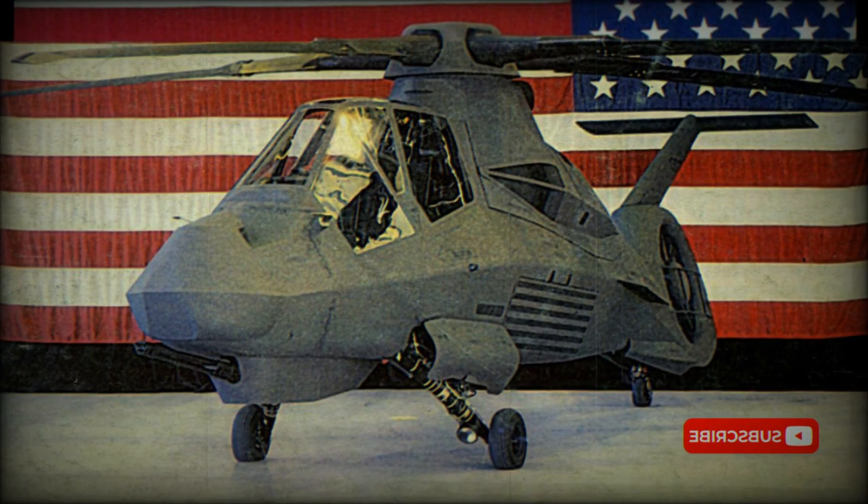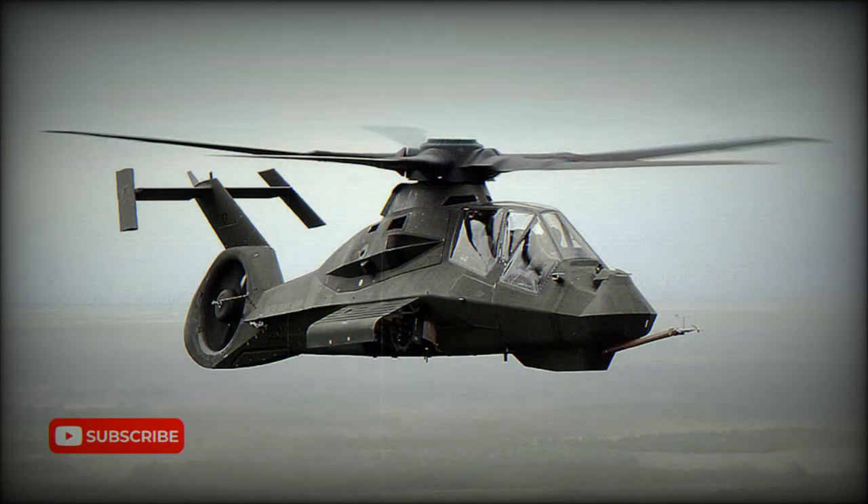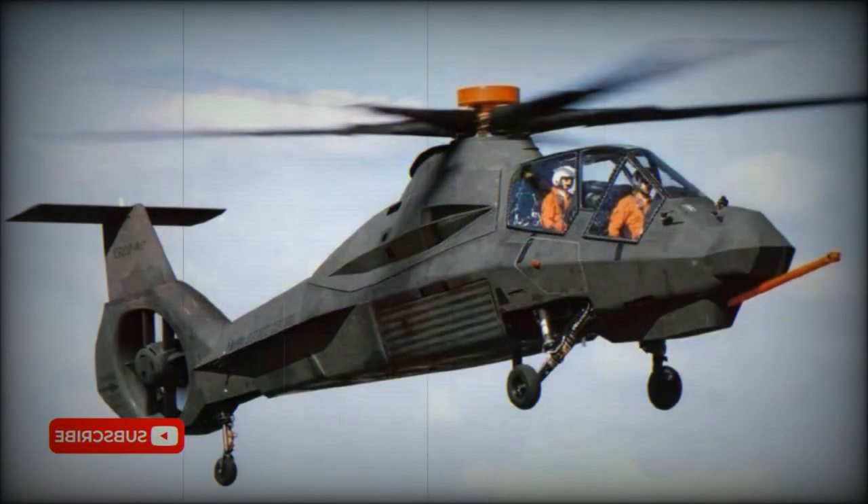Development of the RH-66 Comanche was slowed by technical considerations as well as political antipathy and budgetary delays. The definitive program emerged in 1995 and called for two RAH-66 flying prototypes, the first flying on January 4, 1996, plus six early operational capability helicopters with reconnaissance equipment but no armament for trials from 2001.